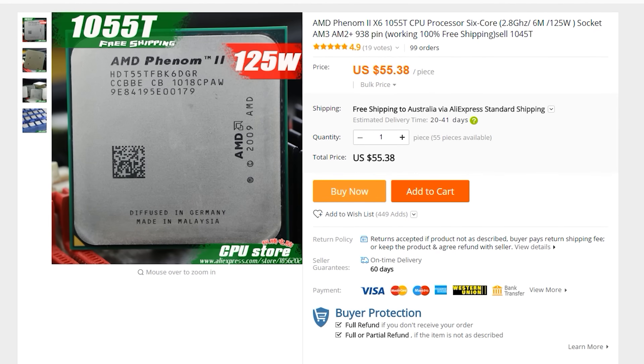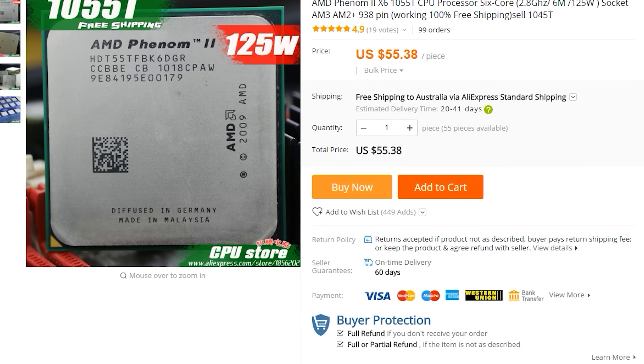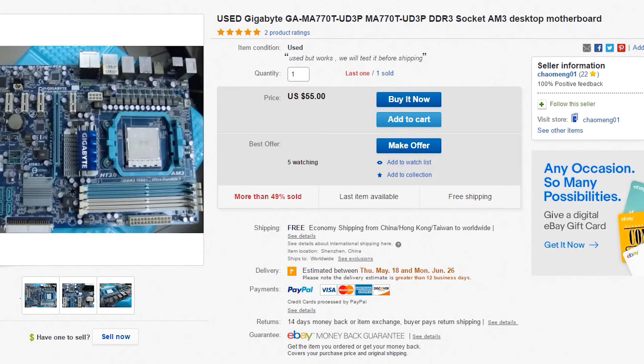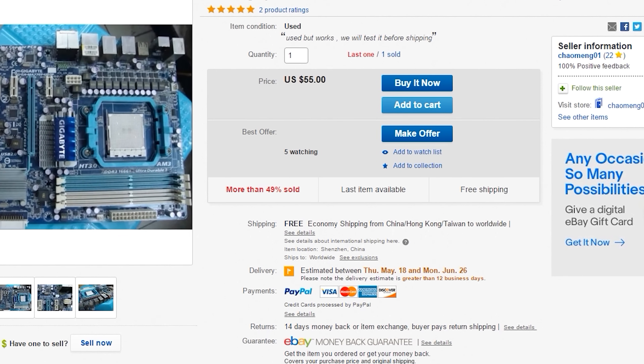Coming in at number five is the Athlon II X6 1055T. This is a six-core, six-threaded processor from AMD. The good thing about this CPU is that the AM3 motherboards are pretty cheap — I saw one available with international shipping for $55. That's a really good deal, especially with a $55 CPU, so you can have a pretty kick-ass CPU and motherboard on a budget. Keep in mind you will want to overclock this CPU, as it is quite dated now in terms of IPC.